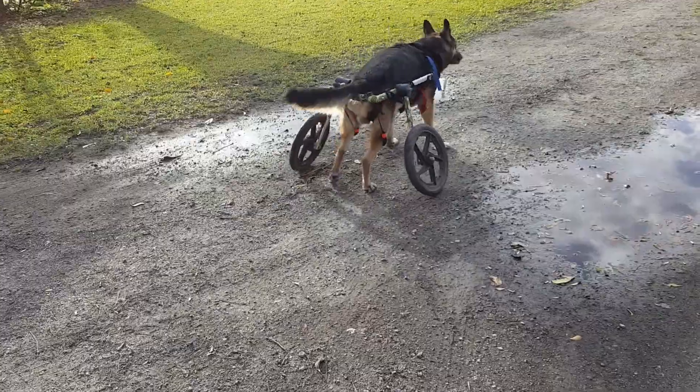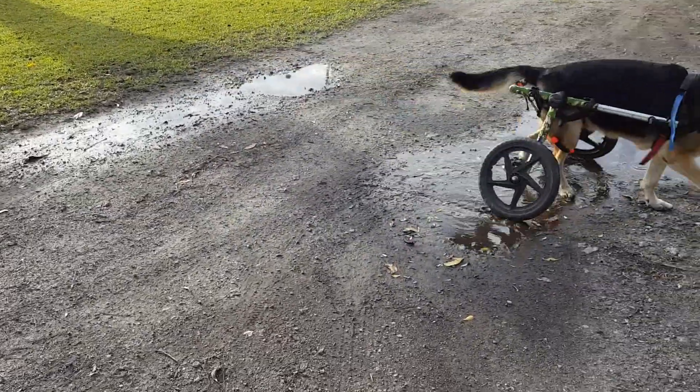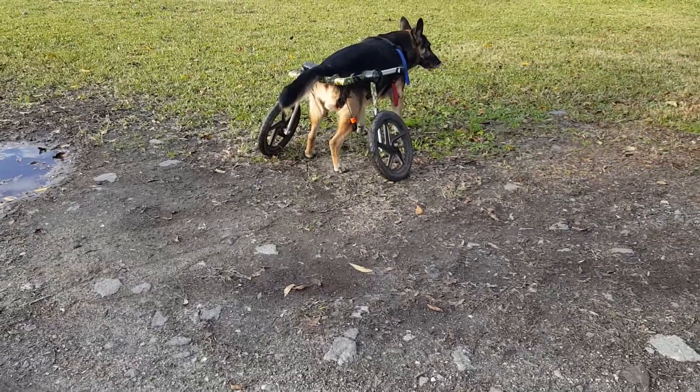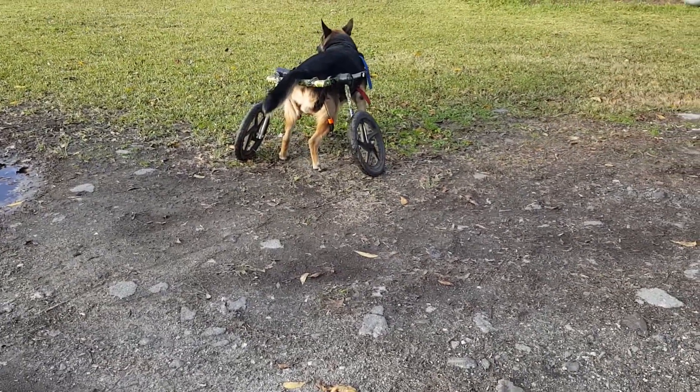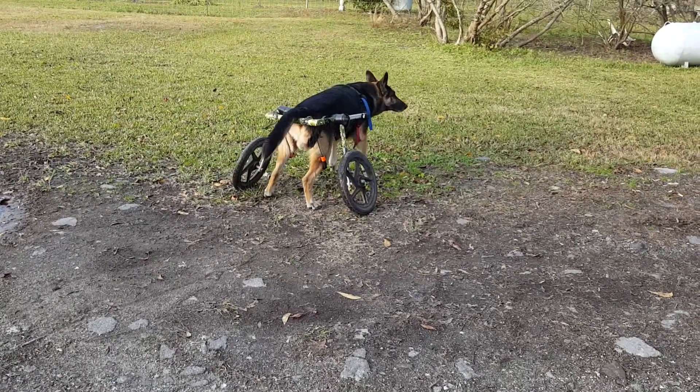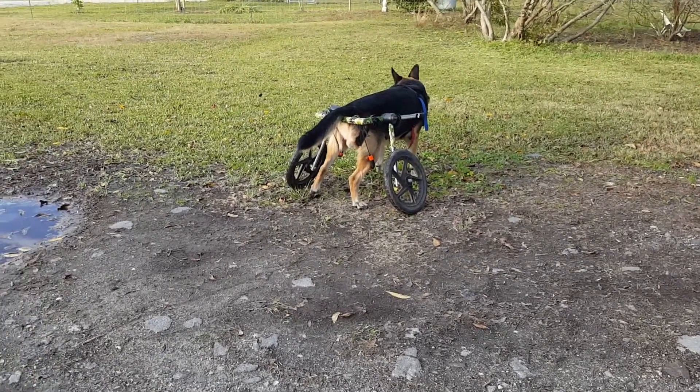What are you doing? Kidneys work really well.